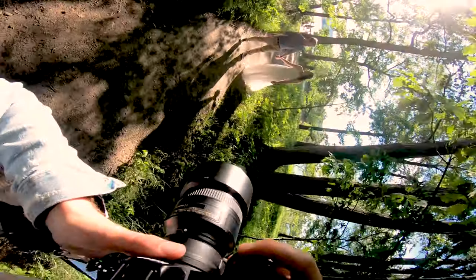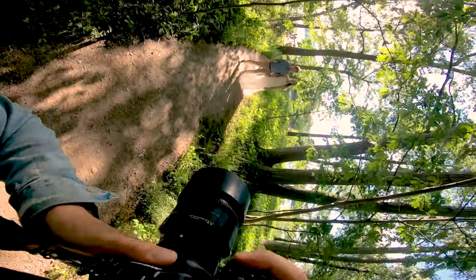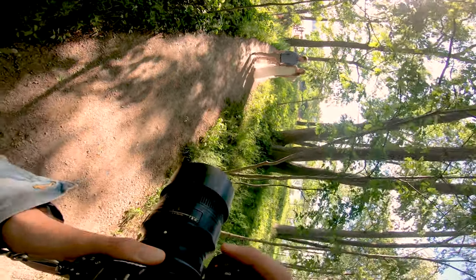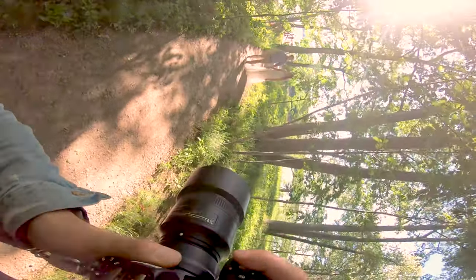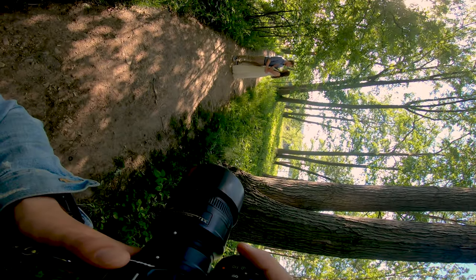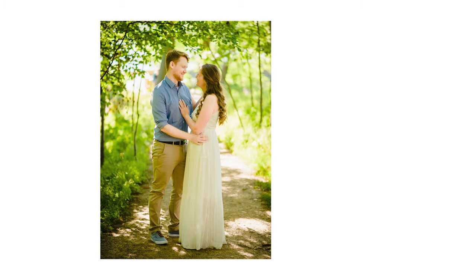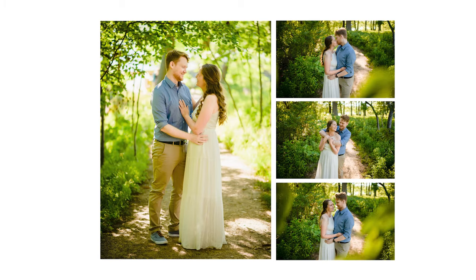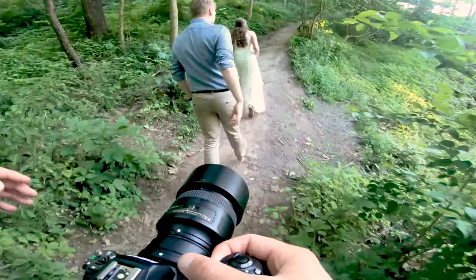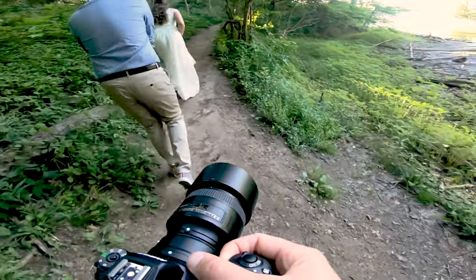I always ask my couples to pick a location if they have something in mind that's meaningful to their relationship. For posing, I always have my couples start out really simply — just holding hands, looking at the camera, looking at each other, smiling, being really happy. Those suggestions may seem simple, but they work really well, not only to get some great photos, but to also prime a couple and warm them up to the idea of having their photo taken. We start really simply and build from that.